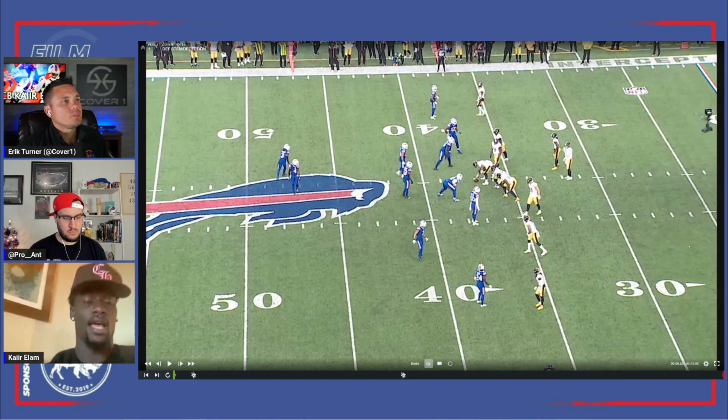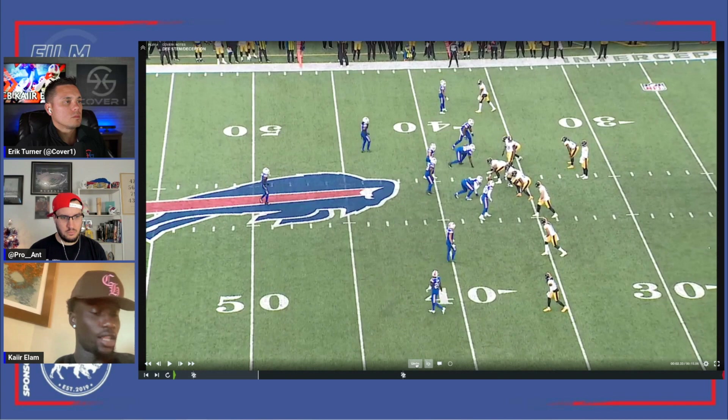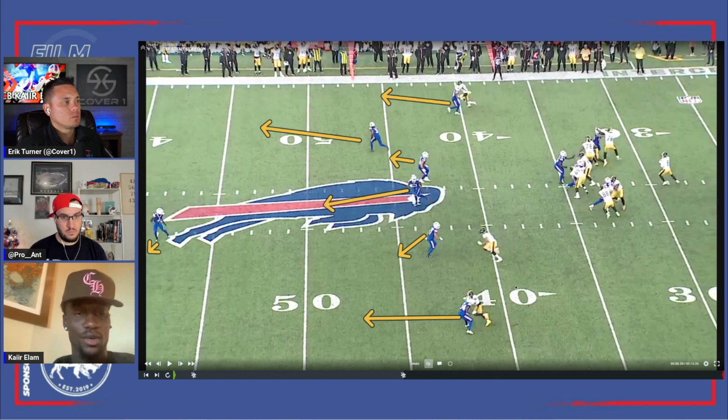Right here, the majority of the time we come out and align press, but six, seven times out of ten we're bailing on the third or fourth step. Sometimes we'll throw in man and press and play man — really just giving that illusion to the quarterback. You can see Demar doing a good job of bailing out there even though he's playing cover two — showing in the box.